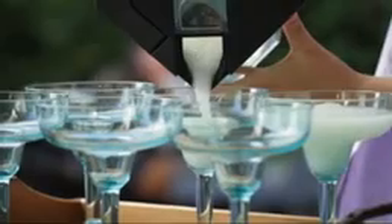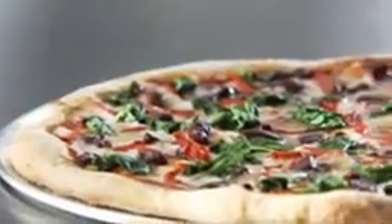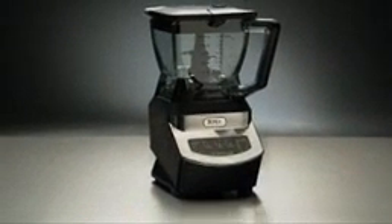Entertaining is easy when you can make a whole party's worth of food and drinks in seconds. Taste the Ninja difference: sugar-free ice cream, vitamin-rich veggie drinks, farm-fresh salsa and dips, gourmet healthy pizza, and frozen drinks — all from the Ninja Kitchen System.